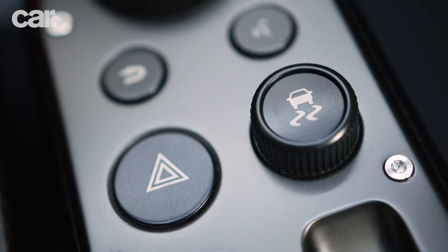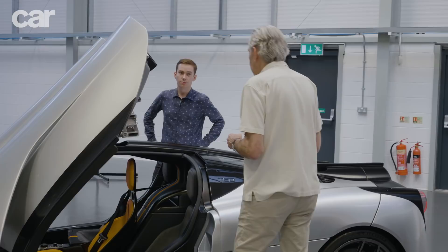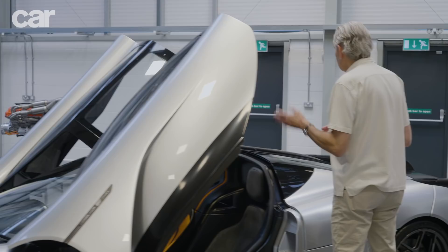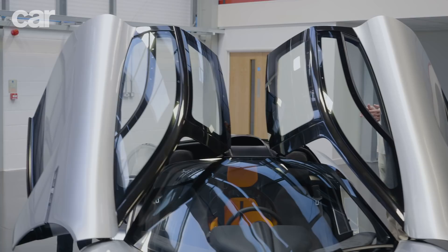The car has traction control and a version of ESP — you have to have ESP to sell the car these days. But when you switch it off, it's 100% off. We developed the car as though it has no traction control or ESP at all, so the car is perfectly balanced as designed. A lot of manufacturers rely on ESP to make the car stable. We don't do that — so although we've got it, you can switch it fully off.